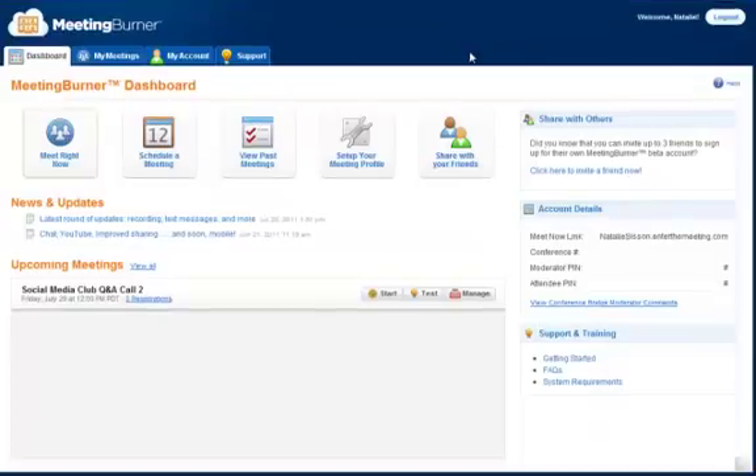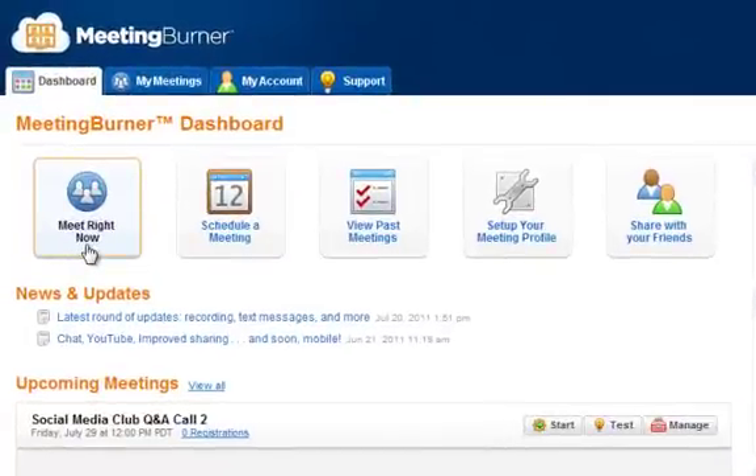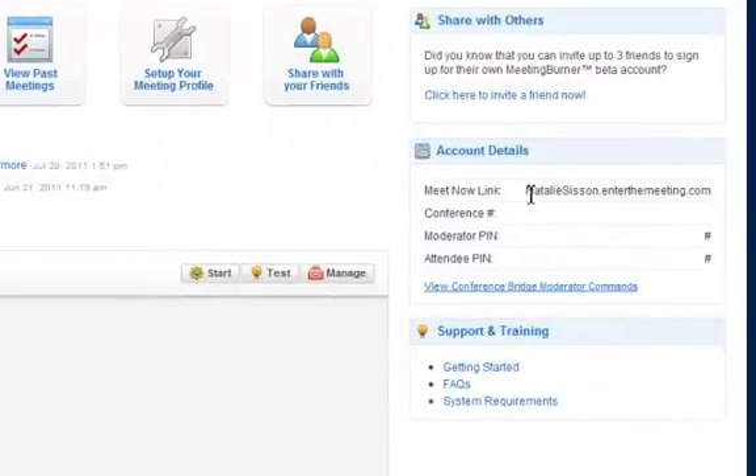Here's what the back end looks like — a very simple little dashboard. You can meet right now, so you can say you need to talk to someone and show them what's on your screen, great for coaching clients or anyone you want to share information with. Or you can schedule a meeting and invite people instantly — they get one link and just come along. You can look at past meetings, customize your profile, and share your meeting with friends. There's even a Meet Now link so you can ping it to anyone and meet them straight away online.